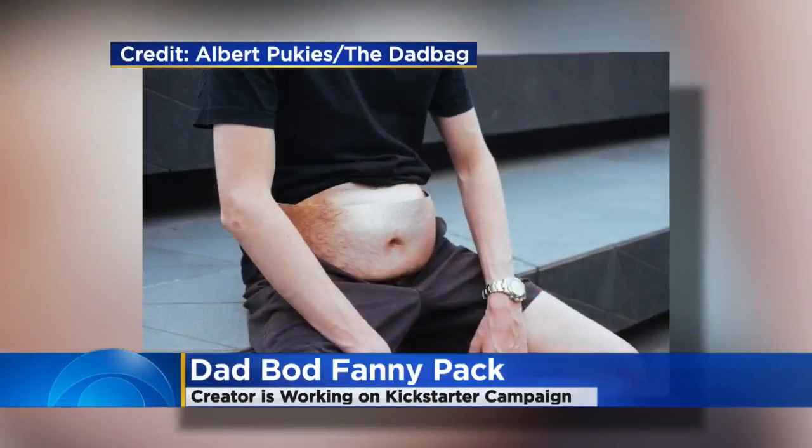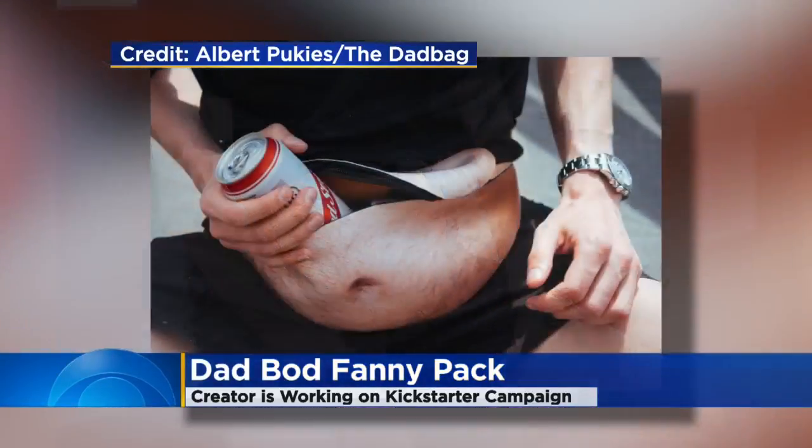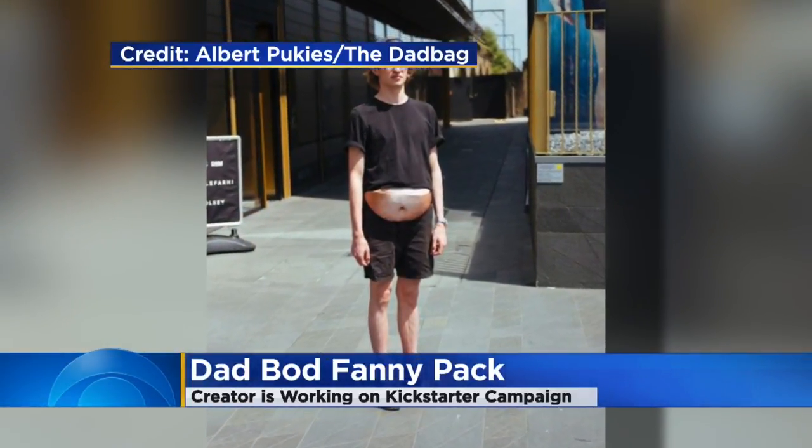This fanny pack has a realistic image of a hairy belly printed on it. There are six different styles, skin tones, and hair levels to choose from. If you wear one, it looks like a belly sticking out of your shirt.